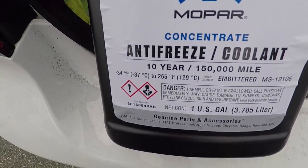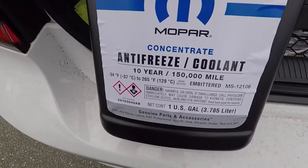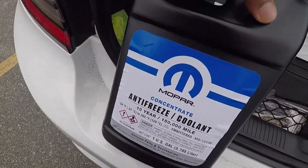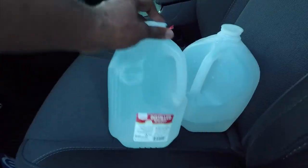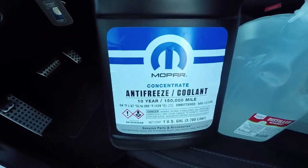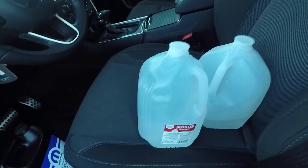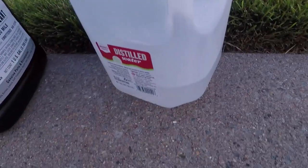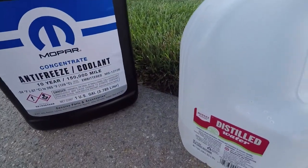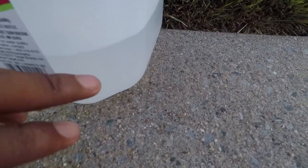Alright guys, here's the coolant they gave me: Mopar Concentrate Antifreeze Coolant. Concentrate means I have to mix it — 50% coolant, 50% distilled water, half and half. The dealer recommended distilled water or deionized water as the preferred water to use when mixing it with the coolant. So when I get home I'll put it in a bottle, mix it, and top it off. I emptied it to just below the quarter mark, so I'll add enough to bring it to a half-water, half-coolant mix.